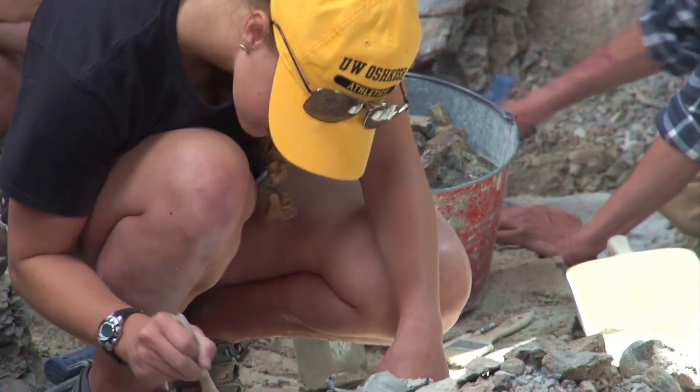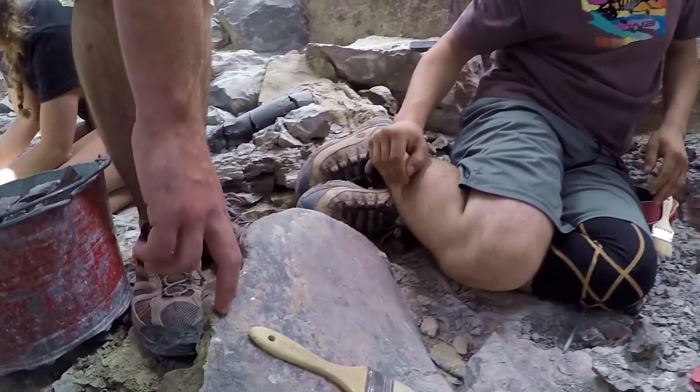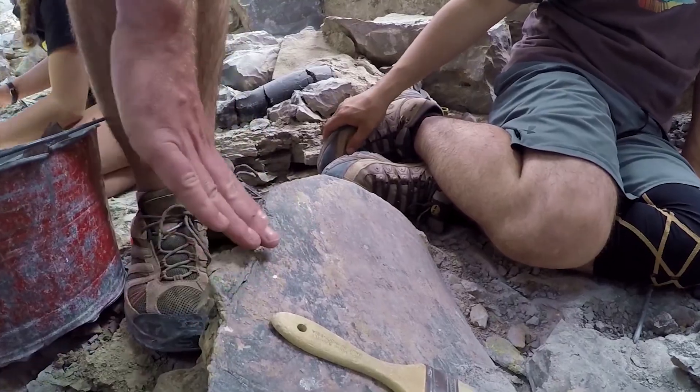Once you get out here, it's like you have to keep coming back — it's addicting. Every day is something new, you get to see so many things and you're learning so much every single day. One of my favorite things to do, as tedious as it is, is mapping. When you are mapping, you start to realize some of those patterns and orientations in the bone, or where things are more conglomerated than others.